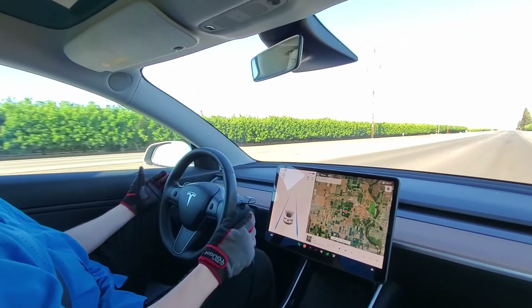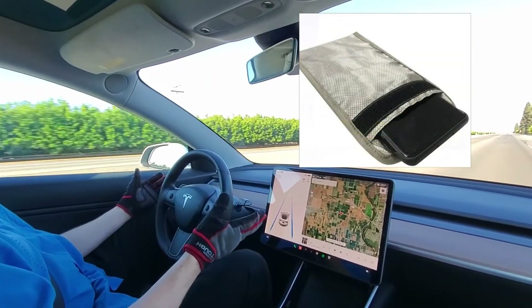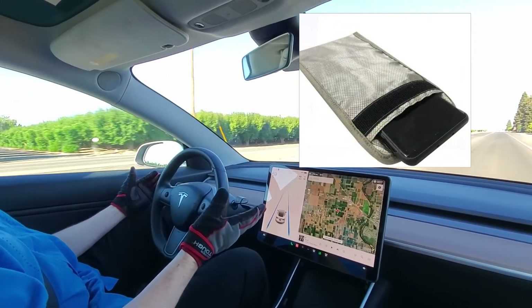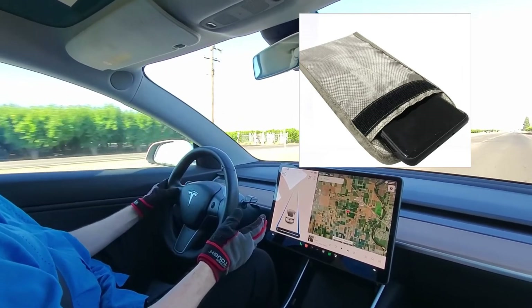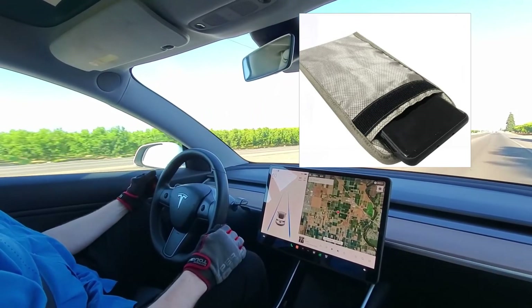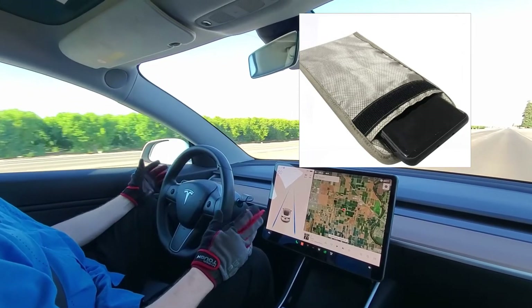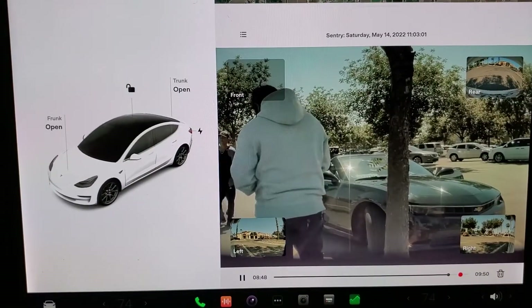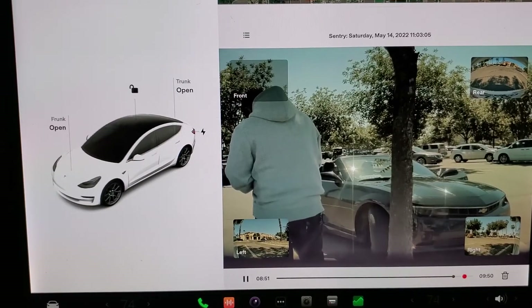Next, owners who still want the convenience of passive entry should buy a good quality Faraday bag to store the key fob or phone in when it's not being used. These are cheap pouches that block signals to and from the key fob inside, thereby preventing would-be Tesla thieves from intercepting communications. And finally, always use Sentry Mode, which records all movements around the car.